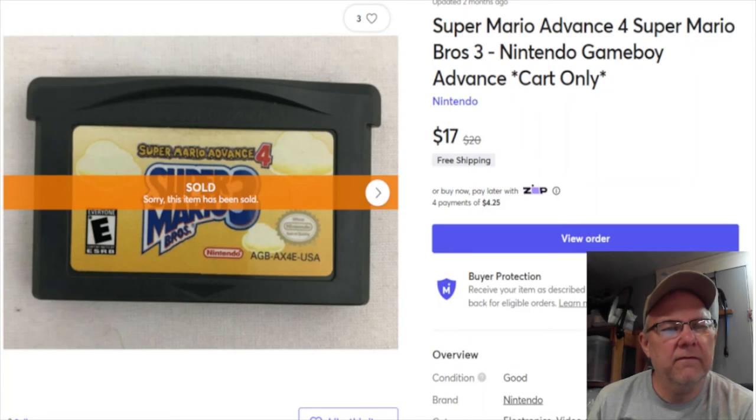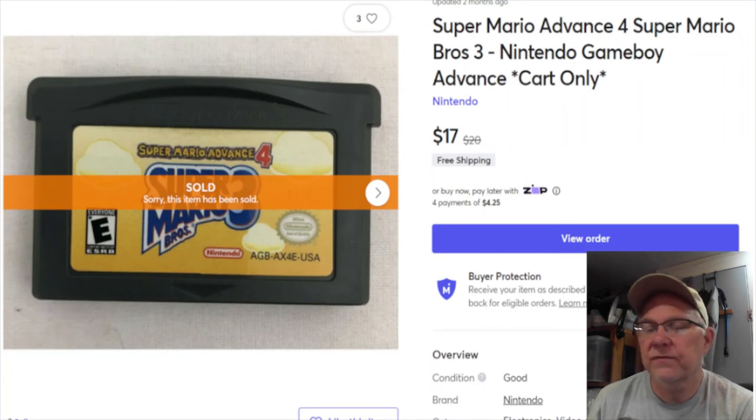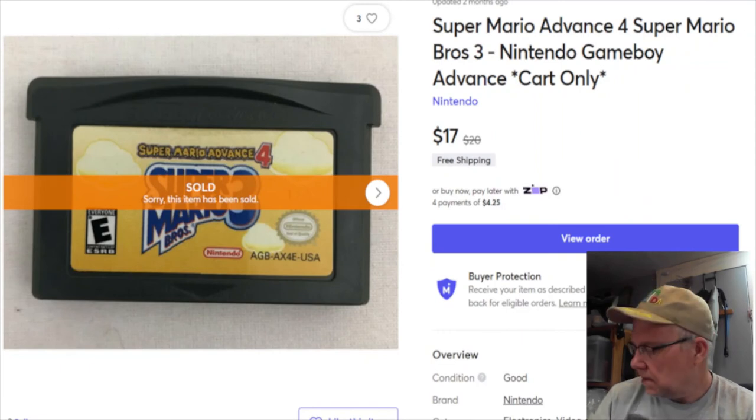Next is Super Mario Advance 4 for Game Boy Advance. I didn't pay anything for it, not sure where it came from. Listed January 22nd last year, sold January 17th for $17 with free shipping - probably about three dollars to ship. I got to keep $14.51 in profit.